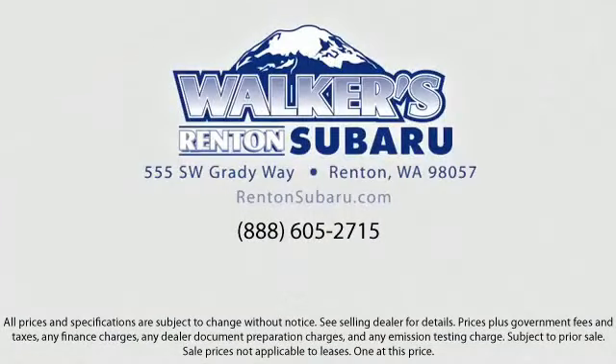Come see why the right place to purchase your new Subaru is right here — Walker's Renton Subaru. Real value. Real people. Real simple. Located just off of I-405 and State Route 167, just minutes from I-5. It's simple to visit us anywhere in the greater Seattle area. We'll see you next time.